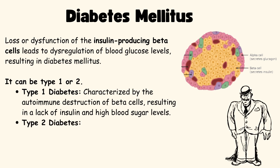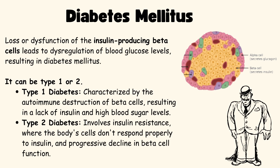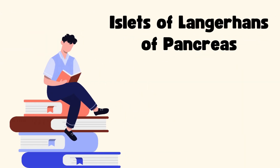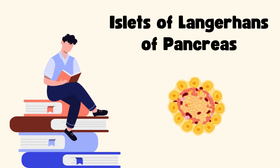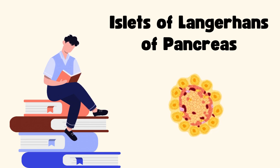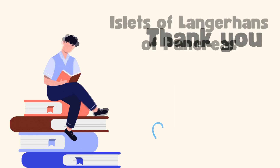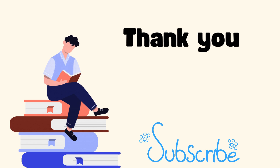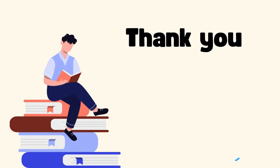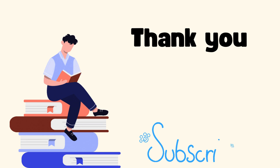Type 2 diabetes involves insulin resistance, where the body's cells don't respond properly to insulin, along with a progressive decline in beta cell function. And that's a wrap on the Islets of Langerhans. These tiny cell clusters have a massive impact on our health, especially when it comes to blood sugar control. If you found this helpful, don't forget to like the video, drop a comment with your questions, and hit that subscribe button for more medical content. Thanks for watching, see you in the next one.